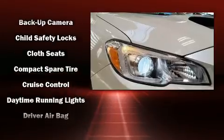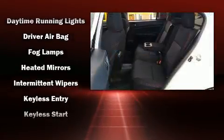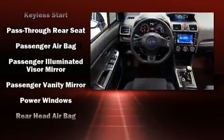Subaru also prioritized safety and security with features such as head curtain airbags, traction control, brake assist, a security system, and four-wheel disc brakes with ABS.